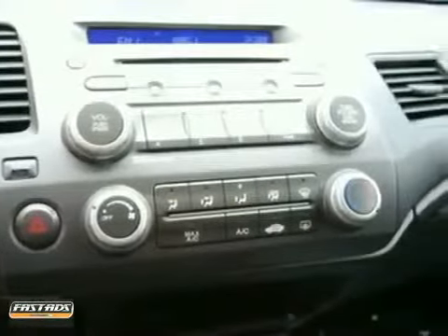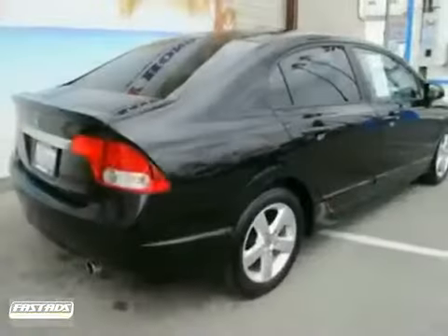It also has cruise control, daytime running lights, and intermittent wipers. The multiple airbags only make it more attractive.